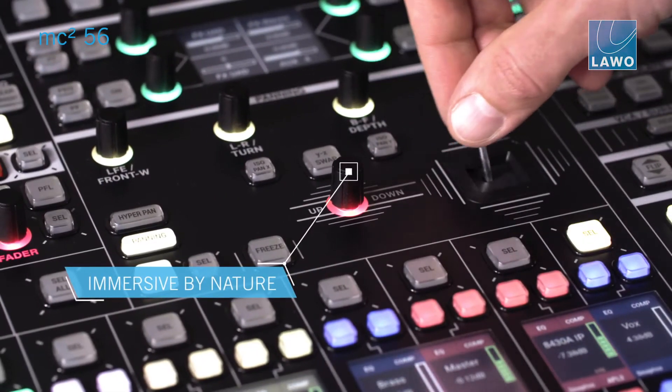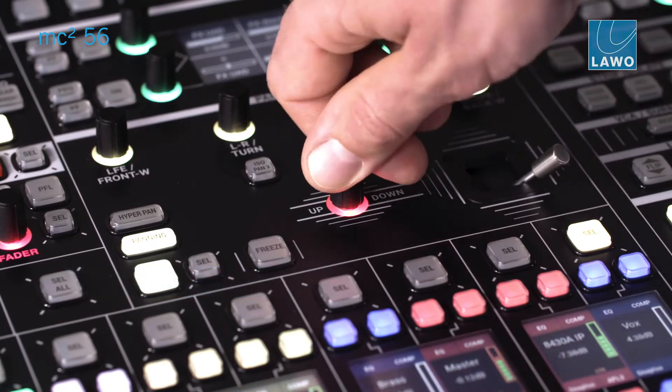One of the hot topics of the audio production industry is the future of immersive audio — 3D audio formats such as Dolby Atmos and MPEG-H. The MC² series consoles have been ready for three-dimensional panning since their origin.